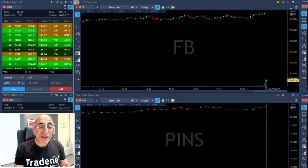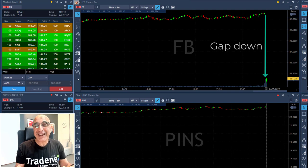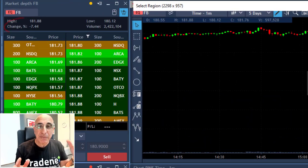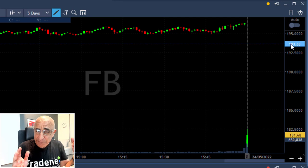Hi traders, take a look at Facebook — it starts with a very big gap down, which makes it a perfect candidate for a gap-and-go trade. I'm always looking pre-market for stocks starting with a big gap, and Facebook is down more than seven percent, so it was a pre-market perfect candidate.